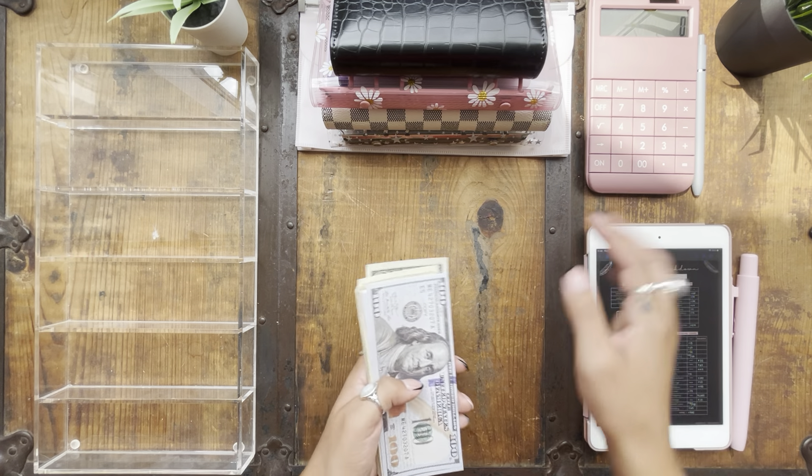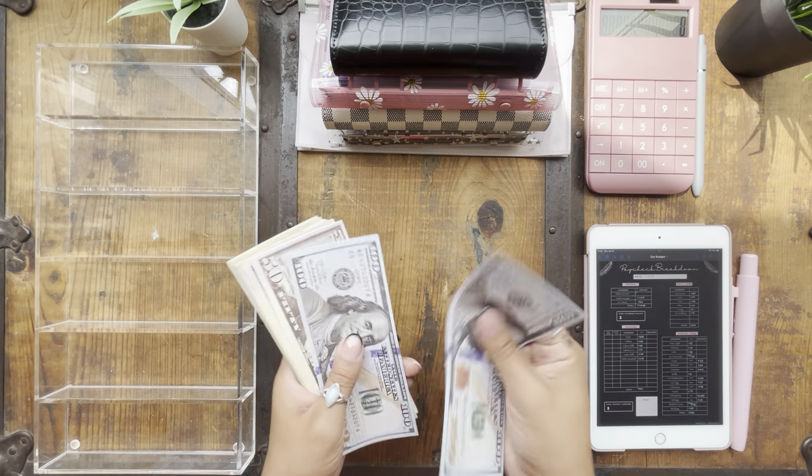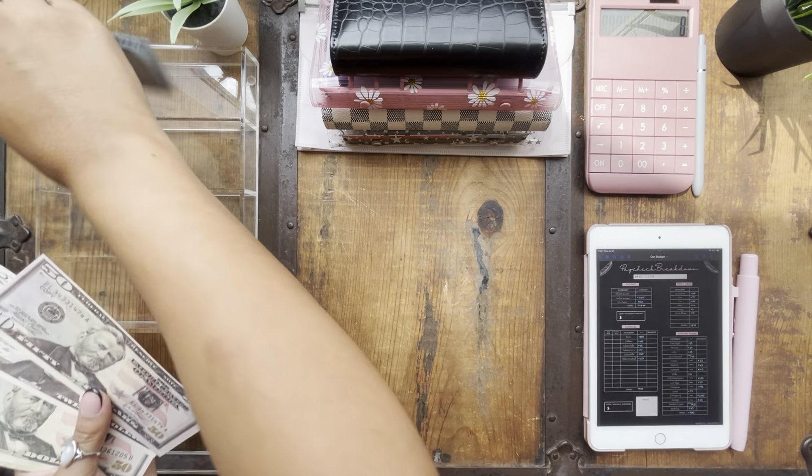I do have some prop bills which represent the money that's in the bank, so I have $250.70 in prop money.